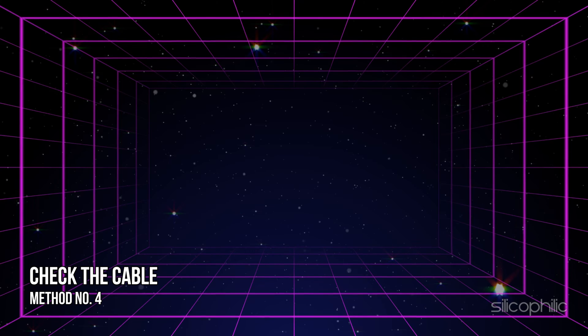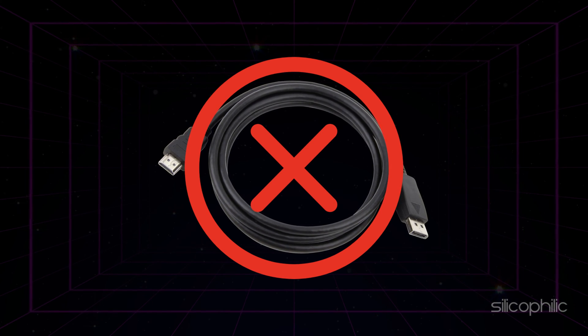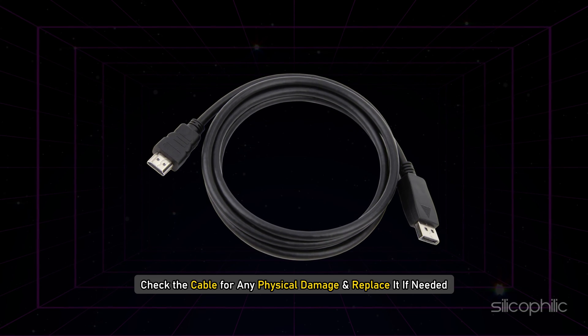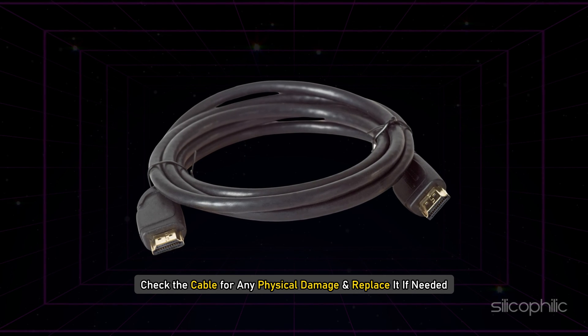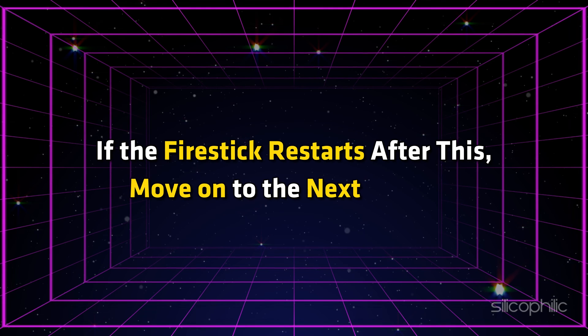Method 4: Check the cable. If the cable used to connect the fire stick is damaged, then this can cause the fire stick to randomly restart. Check the cable for any physical damage and replace it if needed. If the fire stick restarts after this, move on to the next solution.